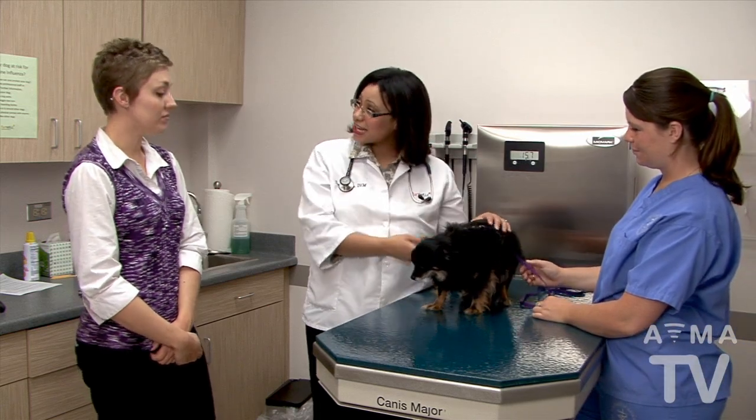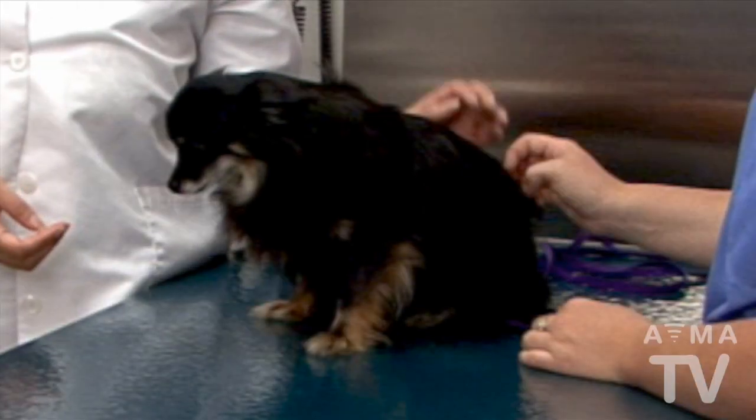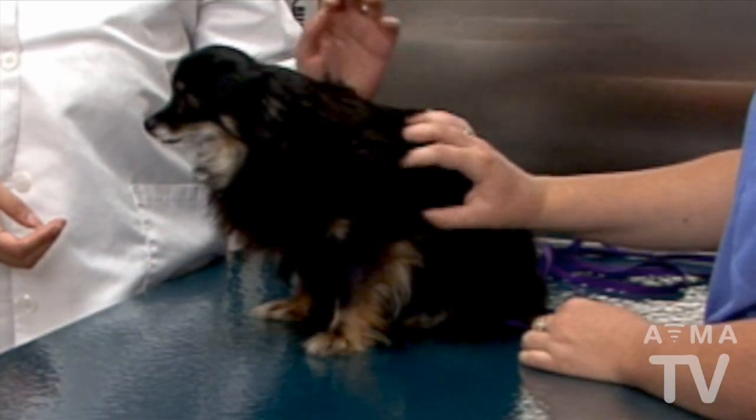Working with your veterinarian, make an honest assessment of your pet's health and weight. Focus on what matters: your pet's good health and long life. It's not about you — it's about your pet's health.